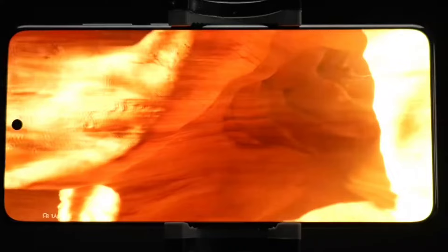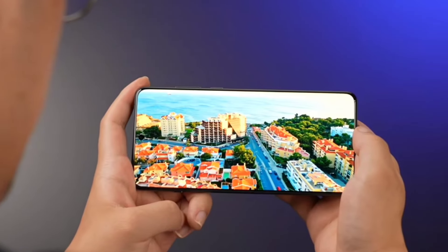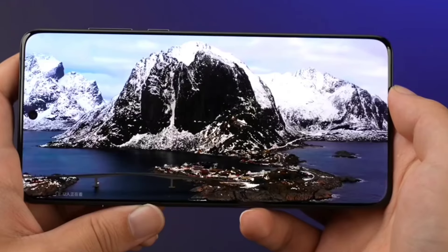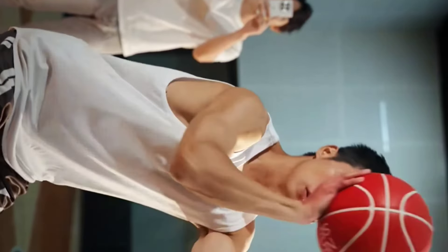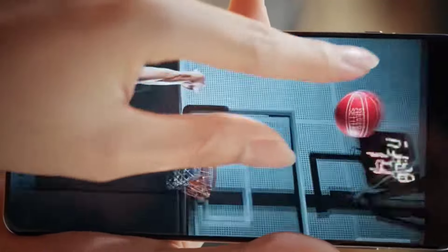A Snapdragon 8 Elite chip, up to 24GB of LPDDR5 RAM, up to 1TB of UFS 4.0 storage. A 6,000mAh battery with 100W wired charging and 50W wireless charging. A 32-megapixel front camera and a 50-megapixel LYT-808 triple camera module on the back.